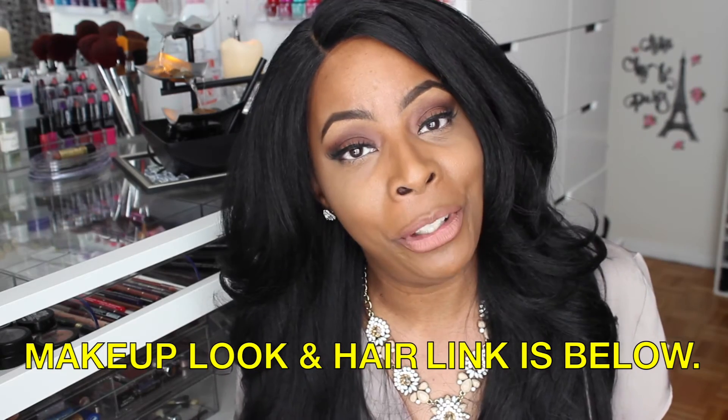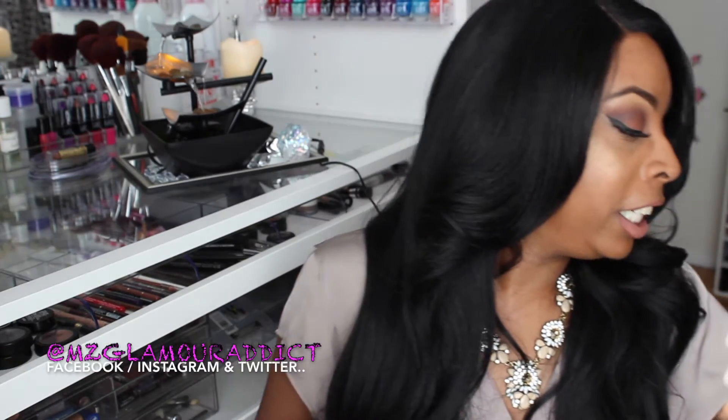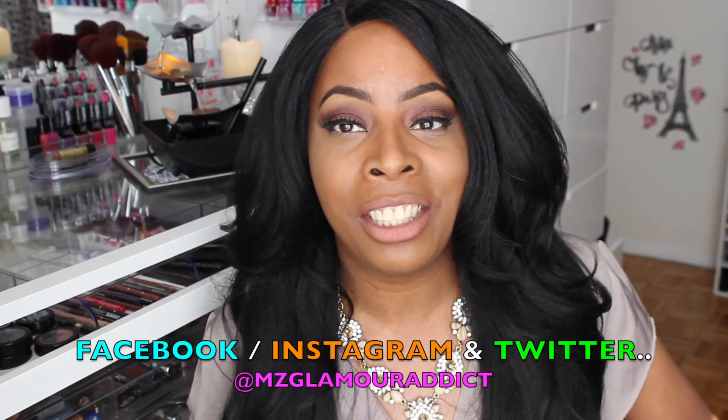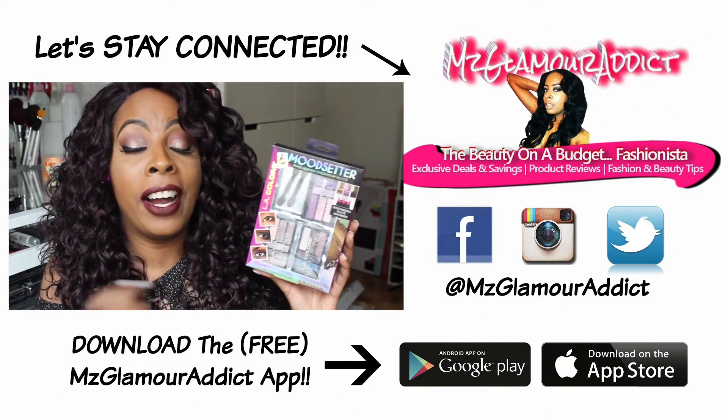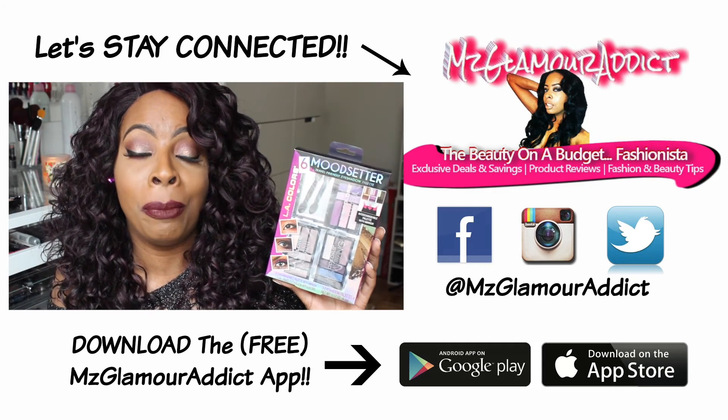That's everything I picked up from Walmart, and now my video is over. If any of you are interested in the makeup look I'm wearing, check the info box below for the link to the video showing how I created this look, as well as information about the hair I'm wearing. Don't forget to stay socially connected — I'm on Facebook, Instagram, and Twitter with more beauty alerts and fab beauty-on-a-budget finds. I'm getting ready for round three, and I'll see you all shortly. Also, these three eyeshadows are interchangeable — you can take out the palette, drop it in your purse, and be on the go.